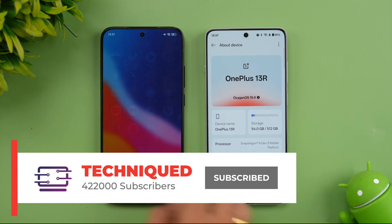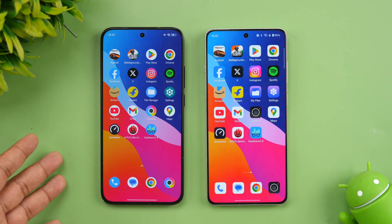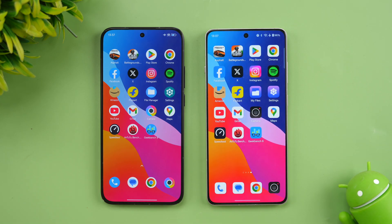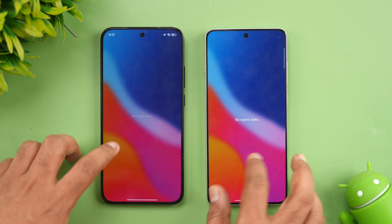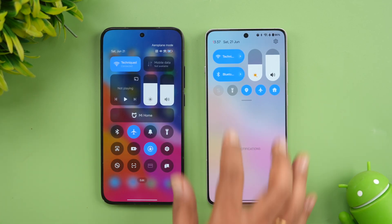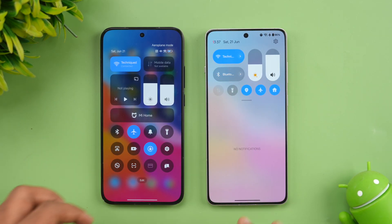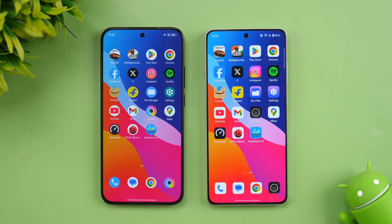Both run Android 15 out of the box — we have OxygenOS 15 on the OnePlus and HyperOS 2.0 on the Poco. So let's just clear off all the background apps on both devices. We've cleared off all the apps. Let's check the network connections — both are connected to the same Wi-Fi network and we've turned off airplane mode on both phones. So let's start the speed test.